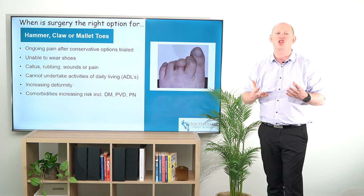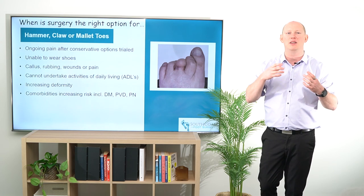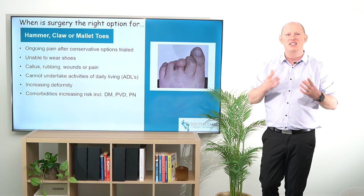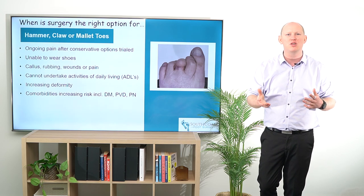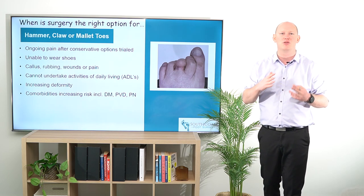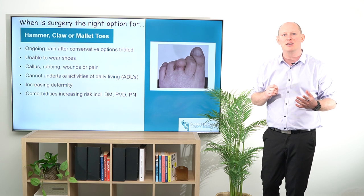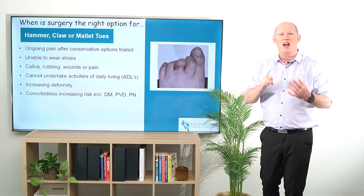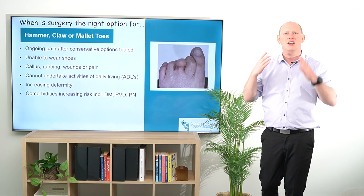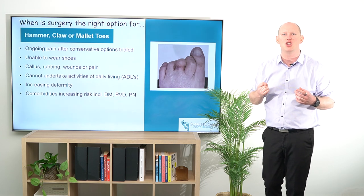If they're unable to wear shoes, if they're finding that callus and rubbing is still occurring, if there's wounds or pain — definitely with wounds there are some really simple surgical options that we can do in our rooms to reduce some of these concerns. If patients are unable to undertake activities of daily living, like getting out of bed, cleaning themselves, getting food for themselves, this is of concern, particularly if it's such a simple thing that we can treat surgically.